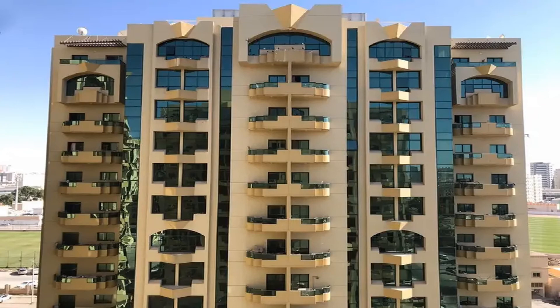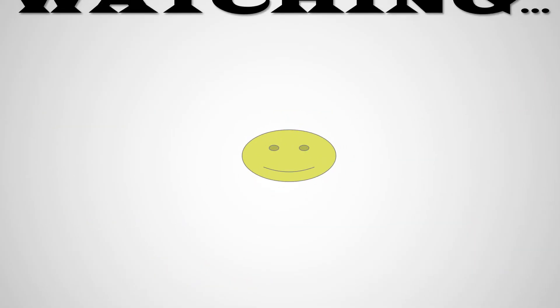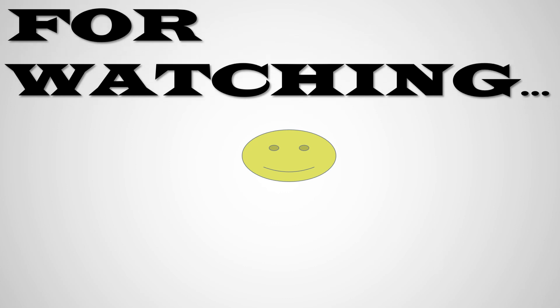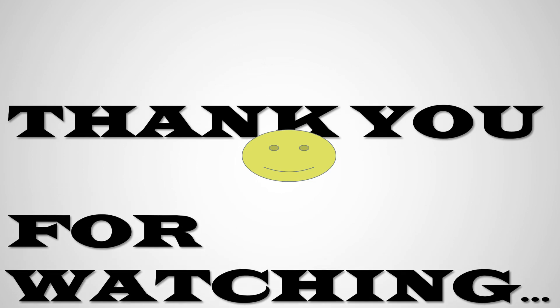For any information or details, you can comment below. Please like and subscribe to the channel for more beautiful apartments. Thank you and have a good day.